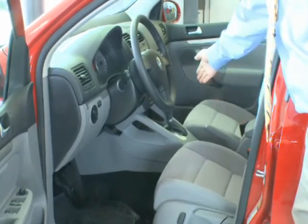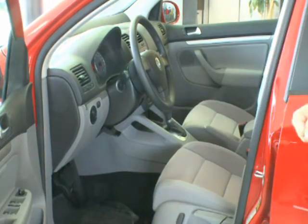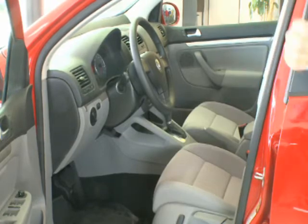It does come in a five-speed manual or a six-speed automatic featuring Tiptronic, allowing you to drive it like a manual, bump it through the gears, or sport mode to hold it in gear as you're driving up to Tahoe.